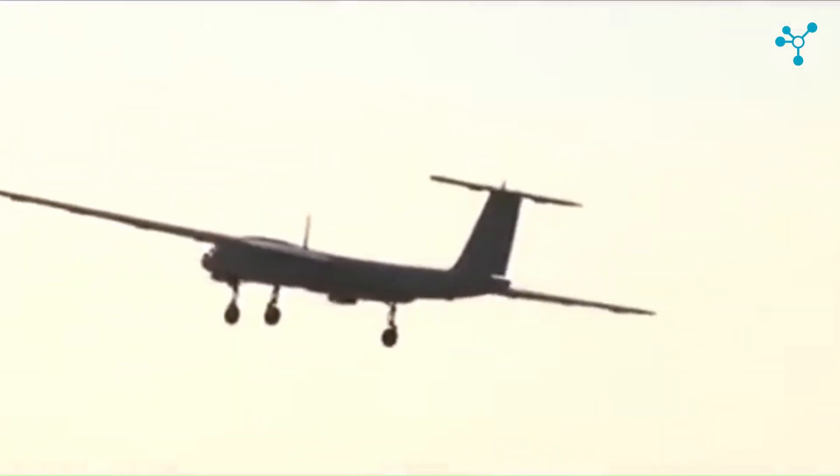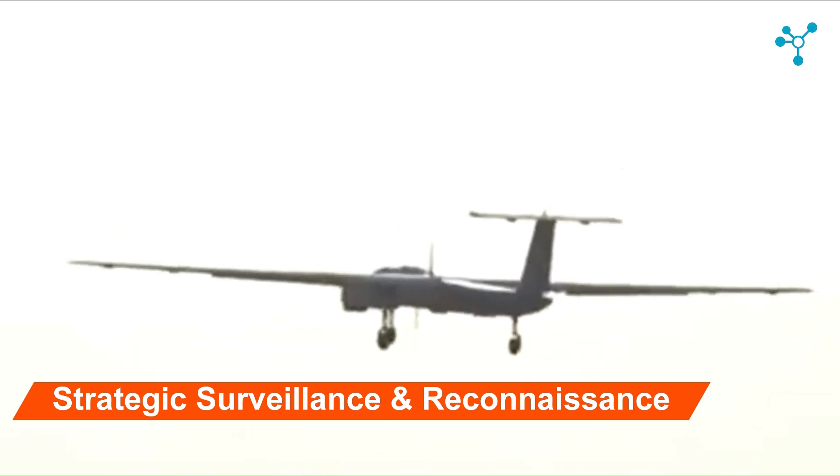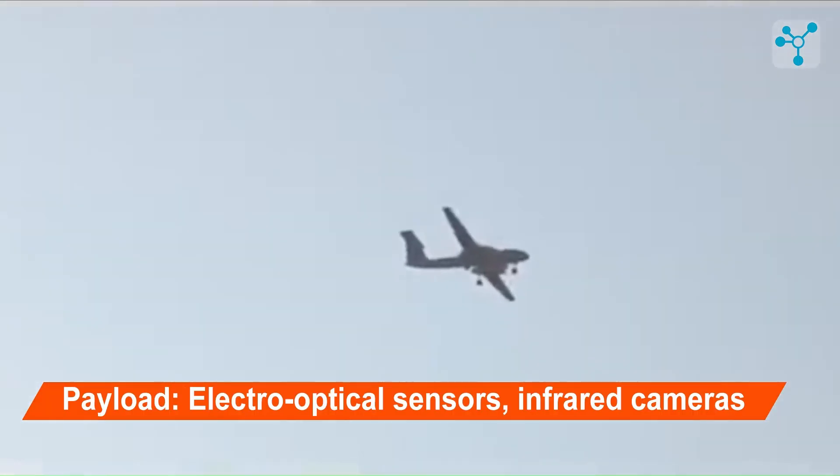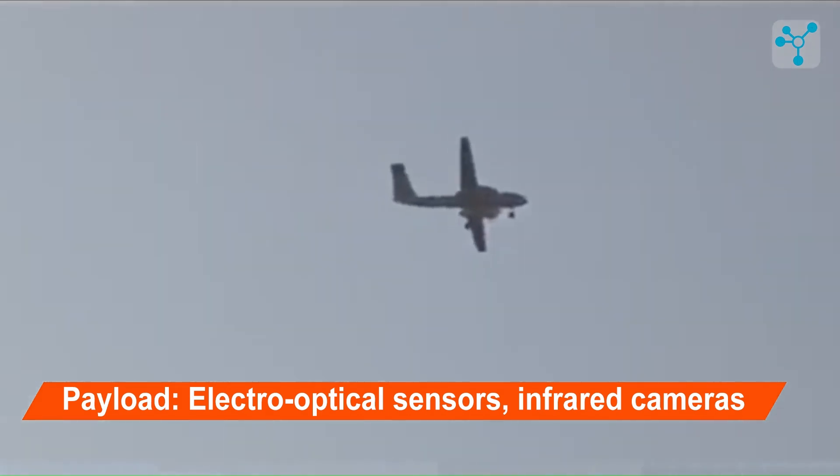This drone was developed for the purpose of a medium-altitude, long-endurance unmanned aerial vehicle for intelligence, surveillance, and reconnaissance. The TAPAS BH can carry a payload of 350 kilograms, which includes sensors, electro-optical and infrared cameras, and communication systems.